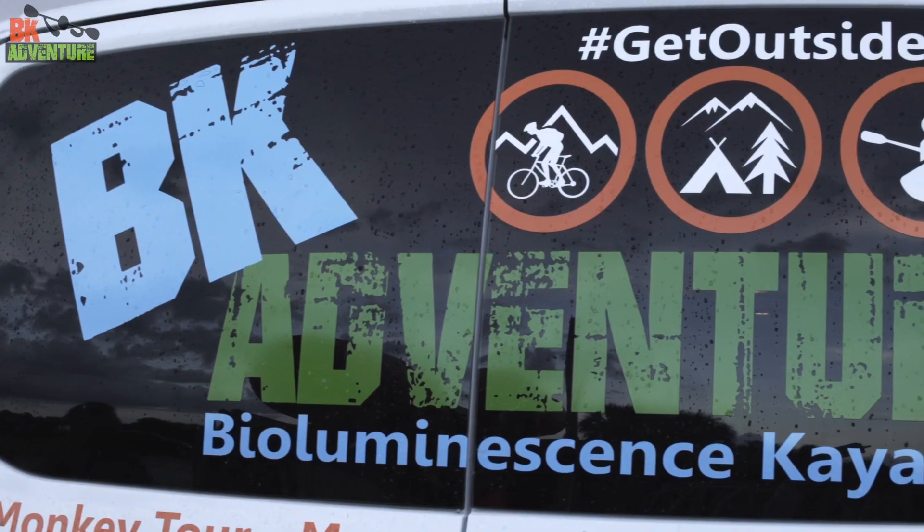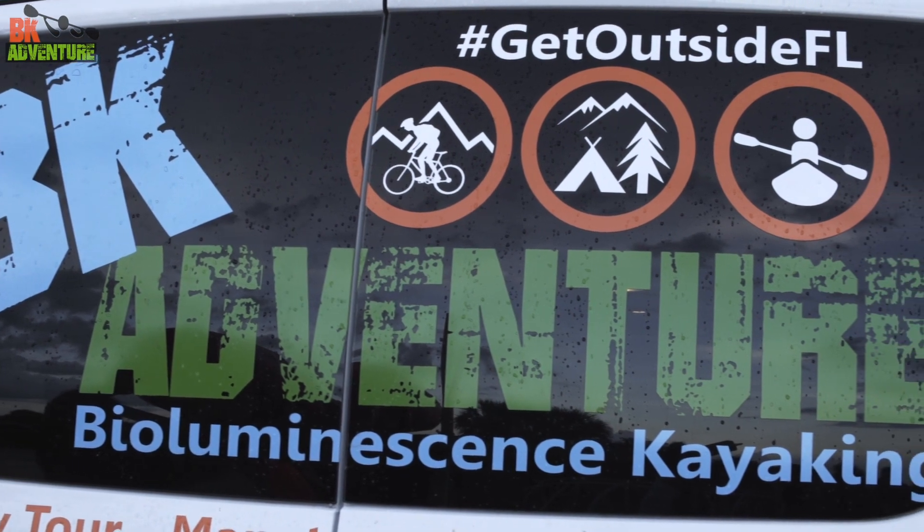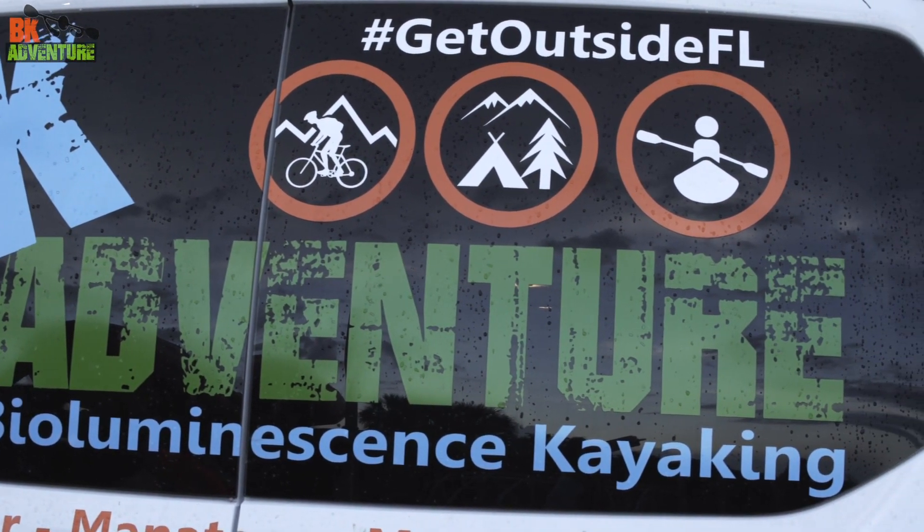If you wanted to learn a little bit more about our guided eco tours, you can check out our website at www.bkadventure.com, or check us out on Facebook, or read our reviews on TripAdvisor. And as always, make sure to get outside Florida.